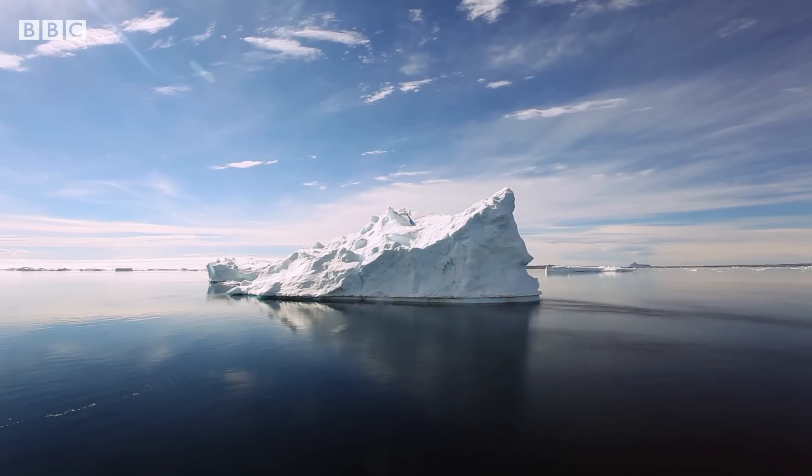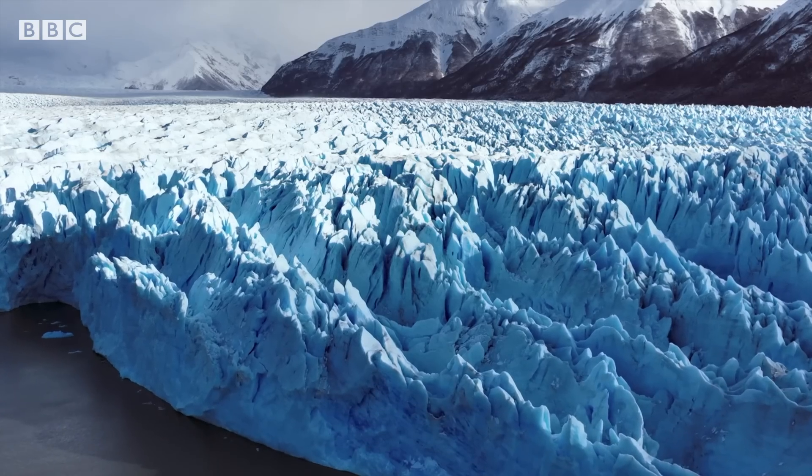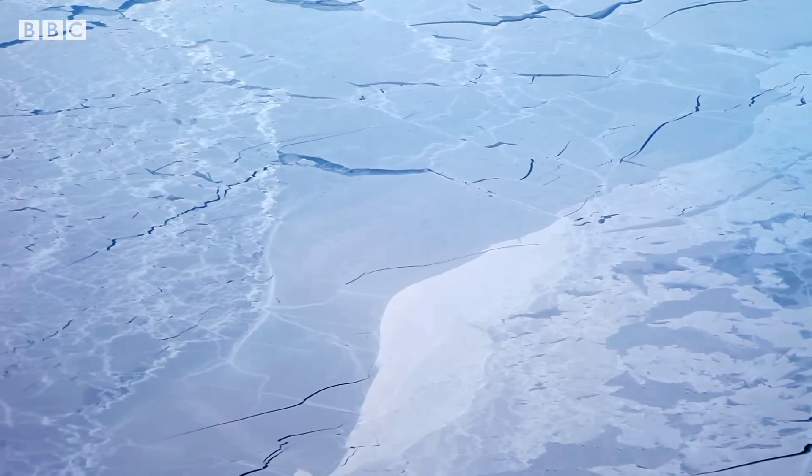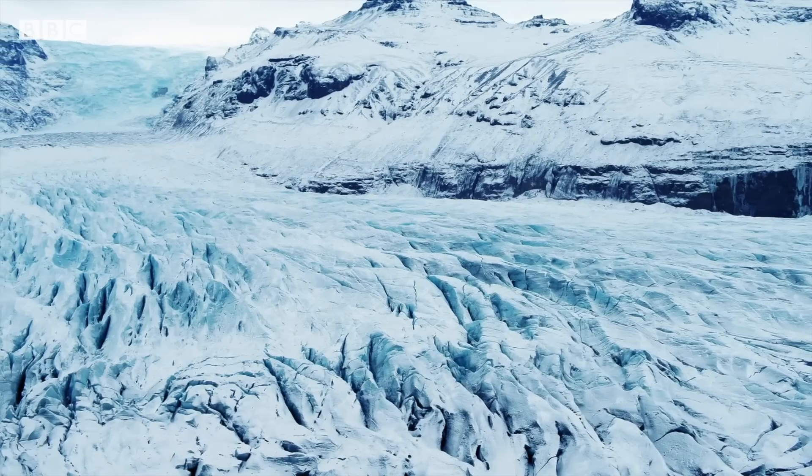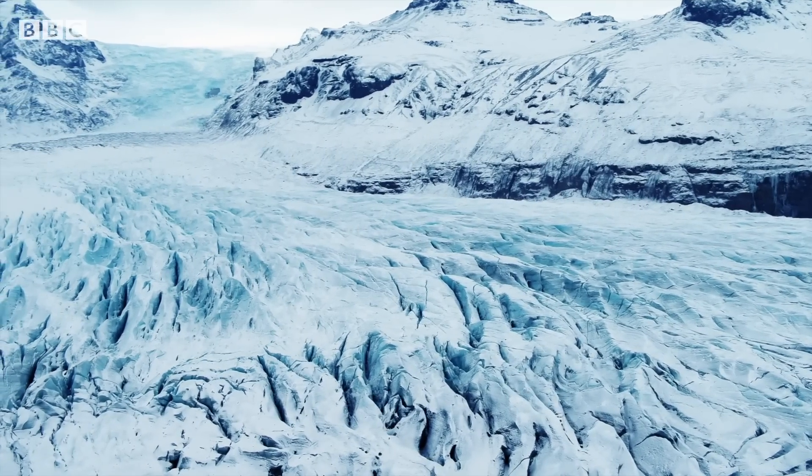Snow, icebergs, glaciers, continental ice sheets. If it's white and cold, it's part of the Earth's cryosphere.